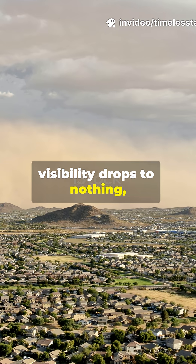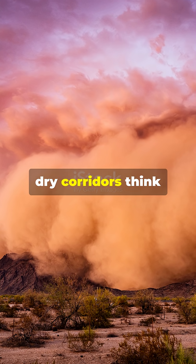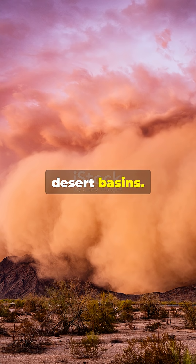Visibility drops to nothing and thunder follows. Hotspots: flat, dry corridors — think highways through desert basins.